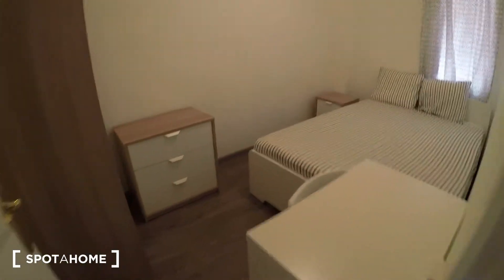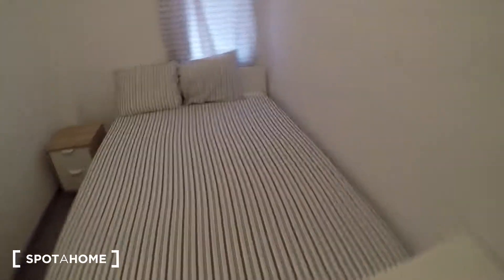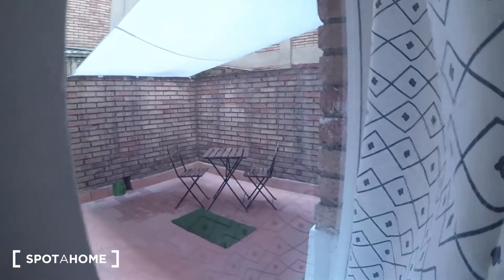Number two — this is the one. And you have a double bed, a nice stand, some drawers, your wardrobe here. From the window, we are in the same interior patio as bedroom number one.